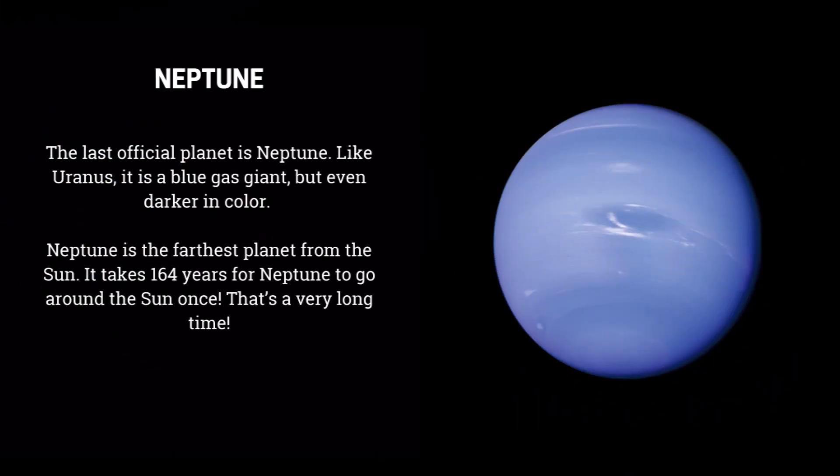The last official planet is Neptune. Like Uranus, it is a blue gas giant, but even darker in color. Neptune is the farthest planet from the Sun. It takes 164 years for Neptune to go around the Sun once — that's a very long time.